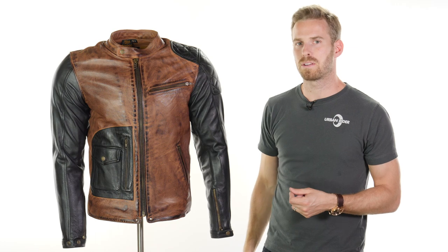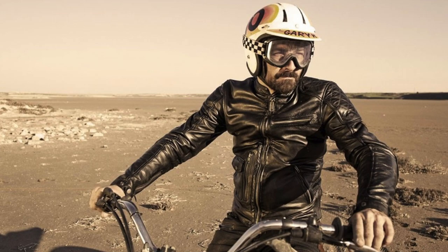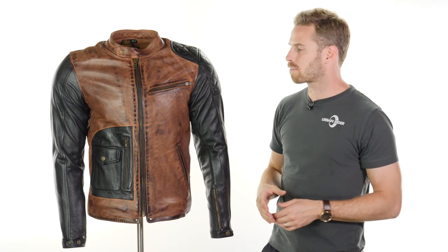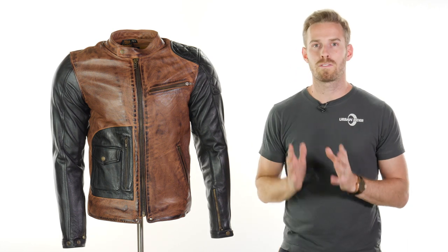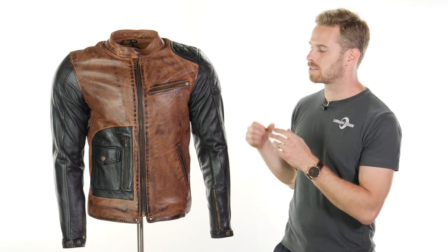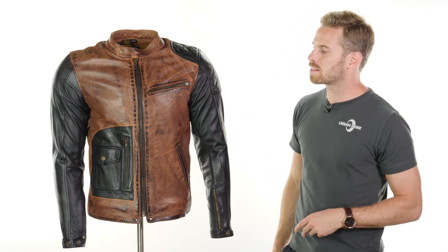In terms of colour options you have this more striking tobacco black combination here as well as just a standalone black too. Helston's, for those who don't know, are renowned for their leather goods. They make really beautifully soft and very high quality leather jackets, particularly for the motorcycle market. This collaboration with Fuel came about because Fuel came along with a slightly out-there design which they wanted to produce as part of the Fuel collection, so that's how it's come to us and we think it's really interesting.